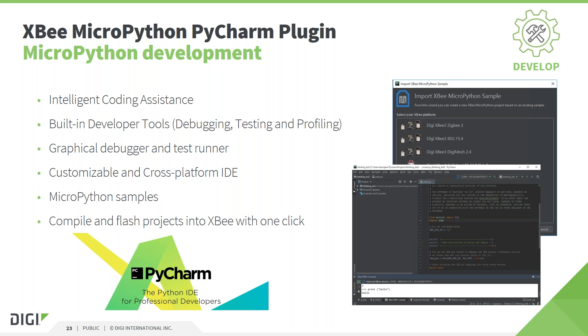For the development of MicroPython applications, we provide a plugin for the popular PyCharm Integrated Development Environment. It automatically detects connected XB modules. You can deploy or debug applications with one mouse click. Debugging includes all the standard tools such as setting breakpoints and stepping through the code. It includes wizards to get started with each XB product that is supported, and it includes a large number of samples for different use cases.